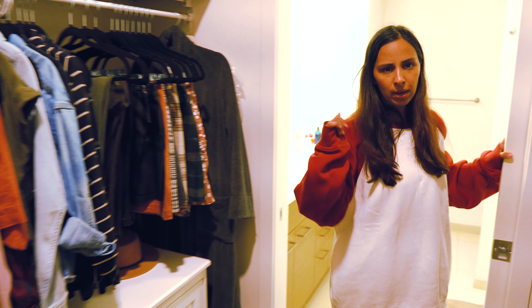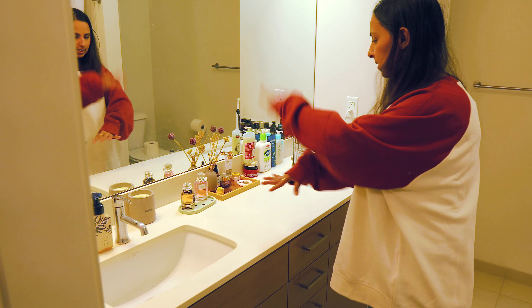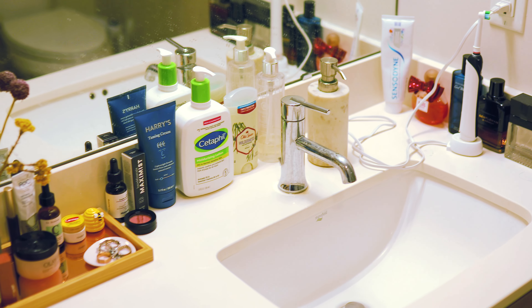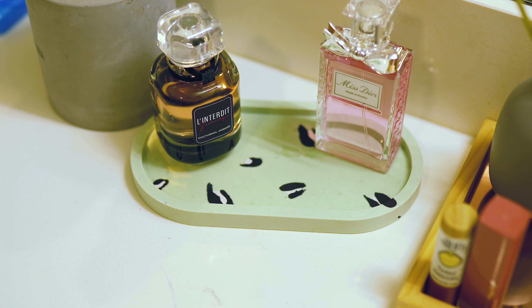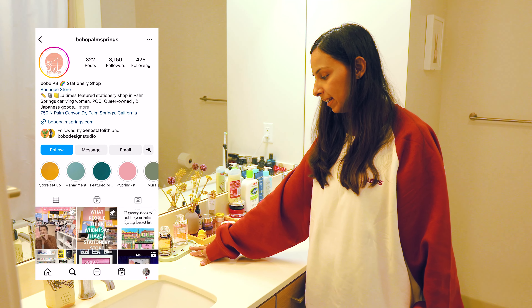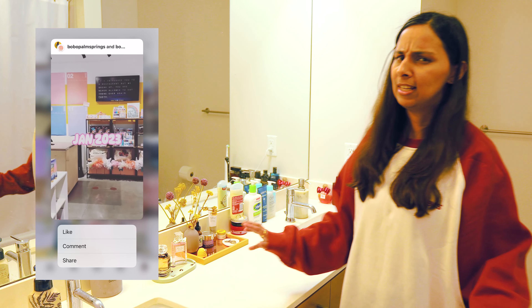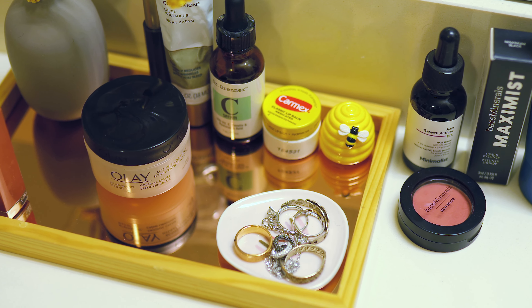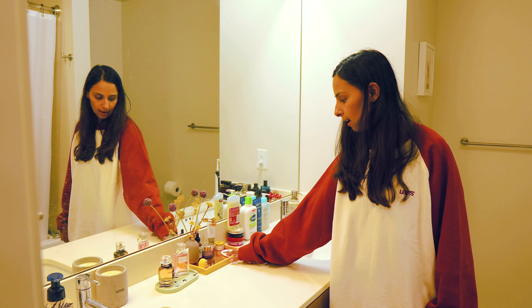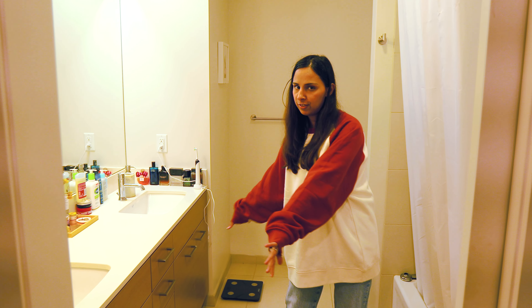We can take a quick look in the bathroom — nothing fancy, just a typical tub. We have our sinks — we do have his and hers sinks with all of our stuff here. A couple of trays to corral most of our things. This one right here is actually from Palm Springs — there's a very cool store called Bobo Palm Springs that we landed in and got this really cute tray from there. I also follow her on Instagram now and she does really cool stuff. This tray is from Urban Outfitters — I've had it for a while. That's about it in the bathroom. We have a good amount of storage to put all of our stuff inside so it stays hidden, not too much clutter on the counter.